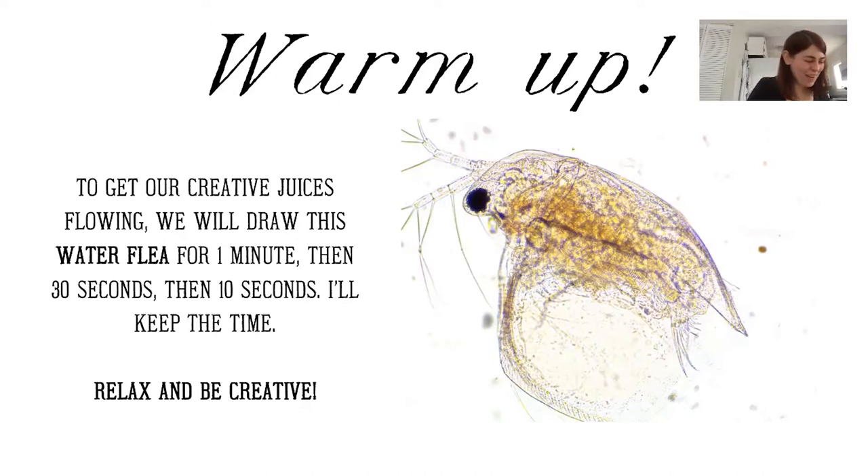So that was 30 seconds. Now we're going to do a really quick one — let's try it for 10 seconds, just gesture drawing, very, very quick. Go ahead and get started. Oh my gosh, it's already done. So that'll get us warmed up and kind of getting into the concept and idea of doing this. Let's go ahead and go forward.